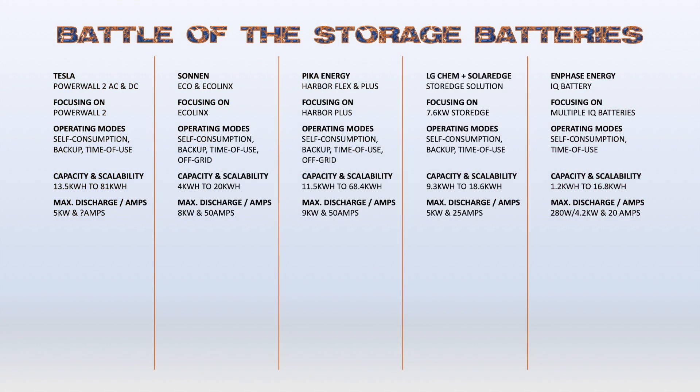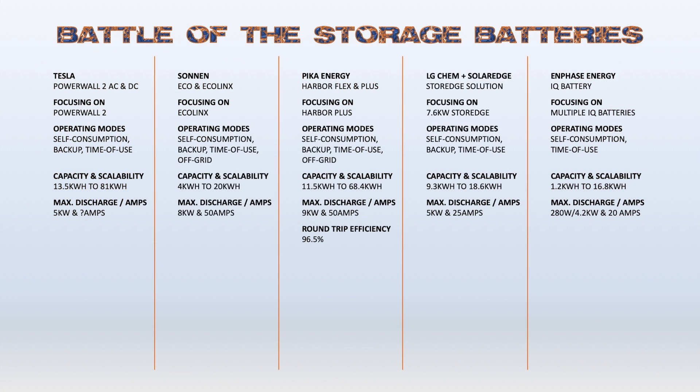Having a larger discharge doesn't automatically make you the winner, as you need to look at the amps the system can provide to start, say, a five-ton AC unit. I was unable to get a number for the Tesla Powerwall 2, but Zonin and Pika Energy both offer 50 amps, with storage offering only 25 amps, and Enphase IQ battery is not off-grid compatible — so one point to them this round. You should always compare the round-trip efficiency of a battery storage system, as power is lost when converted between AC to DC and back to AC or DC to AC. Pika Energy offered the highest round-trip efficiency at 96.5%, with Enphase just a half percentage behind, LG Chem in third, followed by Tesla and Zonin.